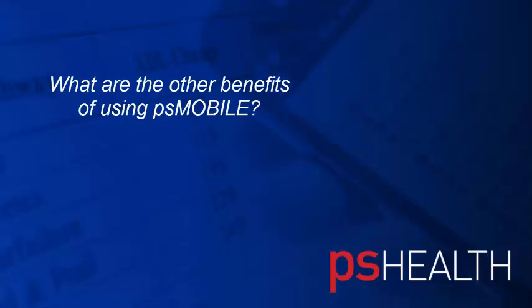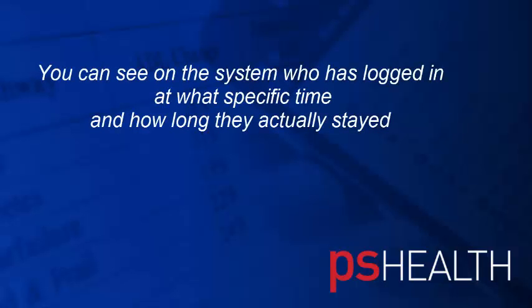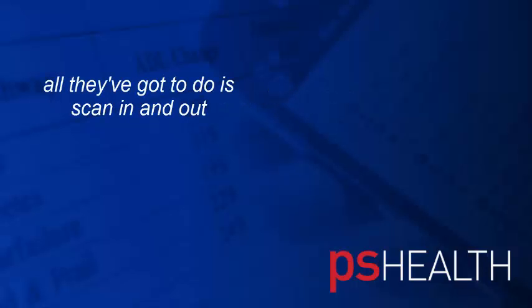What are the benefits that you feel you're realizing with using mobile compared to pen and paper in the old days? Well, I've done care a long time and it's definitely a lot better than pen and paper. You can see on the system who's logged in at what specific time and how long they've actually stayed on the visit. And we can get rid of paper timesheets — clients aren't having to sign timesheets and carers aren't having to use them because all the work's allocated to their phone. All they've got to do is scan themselves in and out.